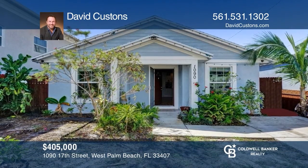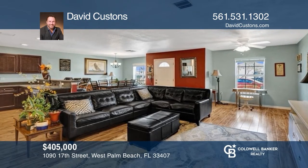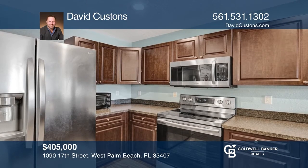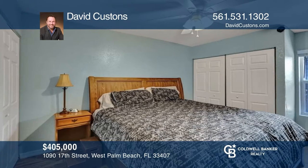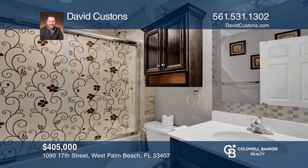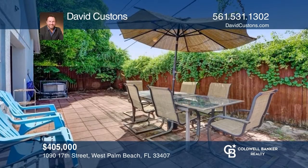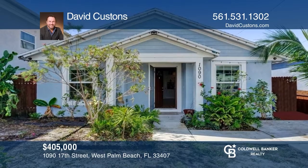This home is conveniently located in an economic opportunity zone, minutes from downtown West Palm and the airport. Long-term buyers qualify for massive tax breaks after five years, and it gets even better after ten years — great for a first-time home buyer or an investor. Beautiful three-bedroom and two-bath home built in 2017 with a large living room and kitchen. Call David Custons today.